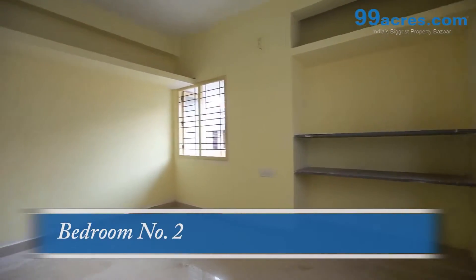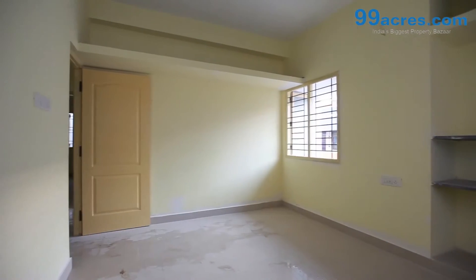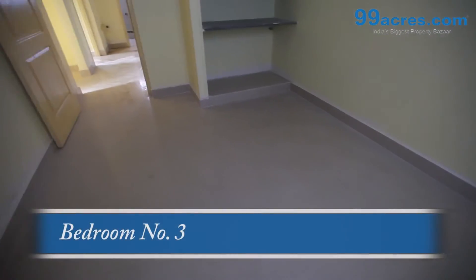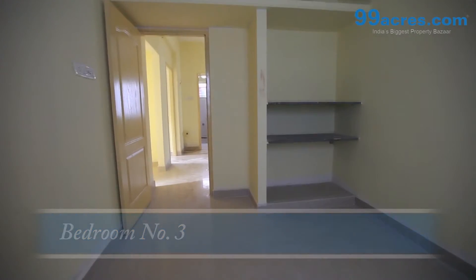Quality teakwood paneled main door with brass fittings. Acrylic emulsion over putty finishes on interior walls.